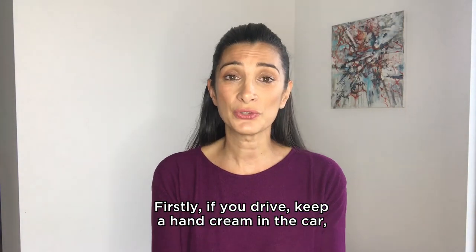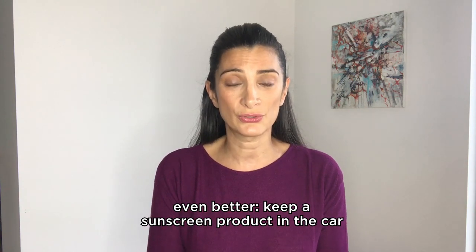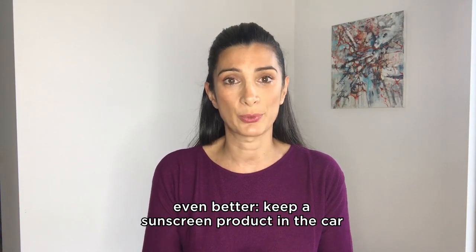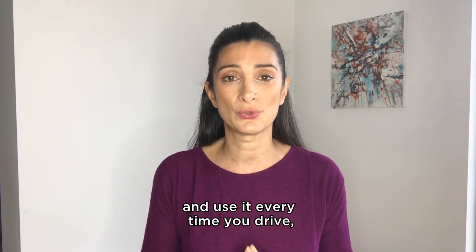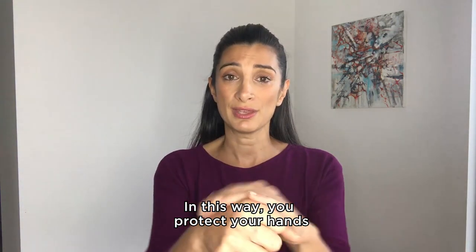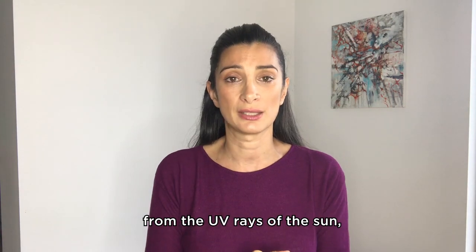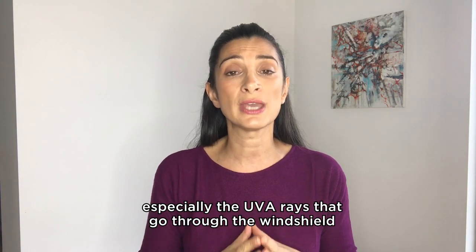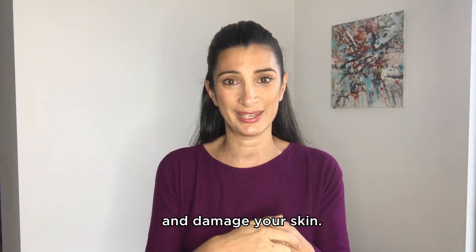First tip: if you drive, keep a hand cream in the car. Even better, keep a sunscreen product in the car and use it every time you drive and your hands are on the wheel. In this way, you protect your hands from the UV rays of the sun, especially the UVA rays that go through the windscreen and damage your skin.